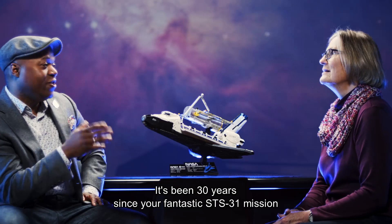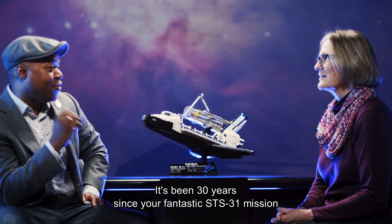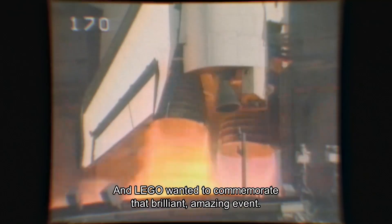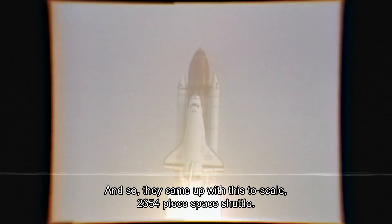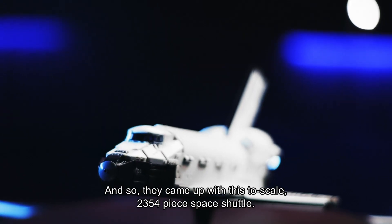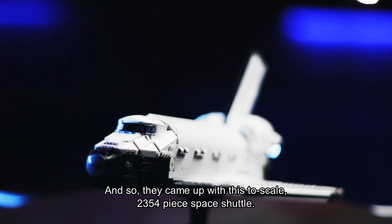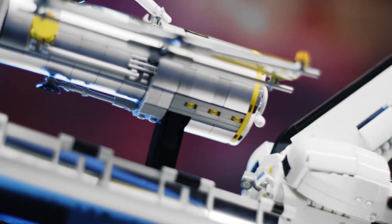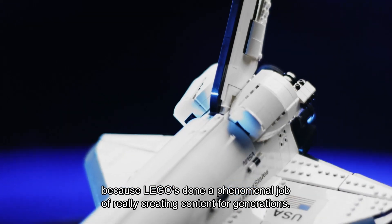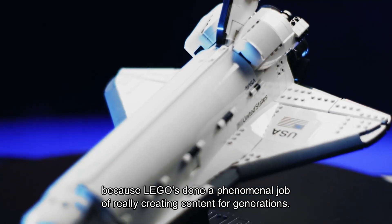It's been 30 years since your fantastic STS-31 mission, and LEGO wanted to commemorate that brilliant, amazing event. And so they came up with this two-scale, 2,354-piece space shuttle. It is for 18 years and older, and I love that because LEGO has done a phenomenal job of really creating content for generations.